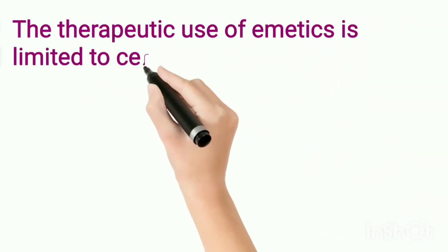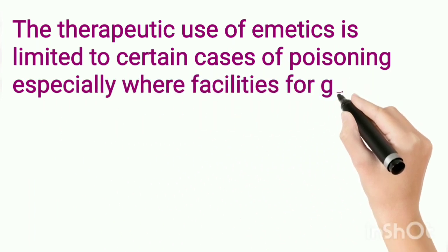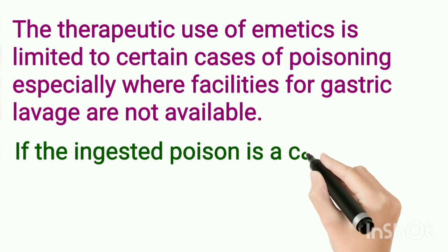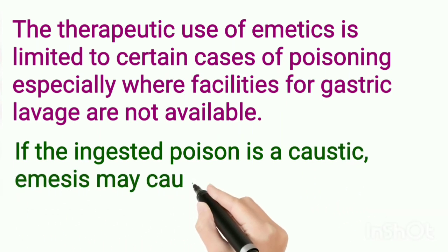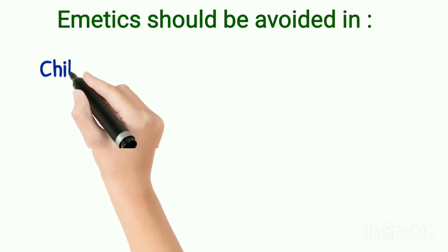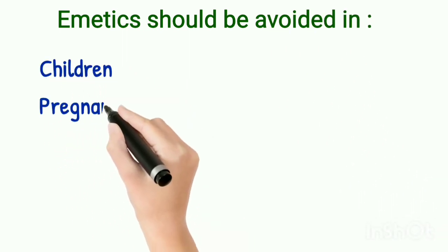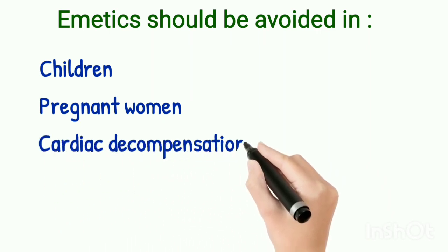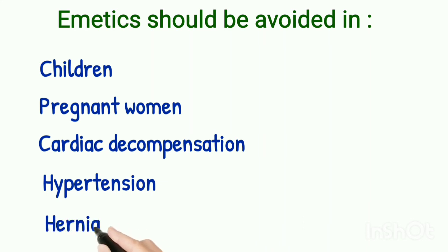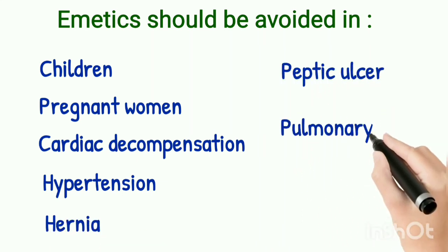The therapeutic use of emetics is limited to certain cases of poisoning. If the ingested poison is caustic, emesis may cause perforation in the stomach. Emetics should be avoided in children, in elderly pregnant women, and in patients suffering from cardiac decompensation, hypertension, hernia, peptic ulcer and pulmonary tuberculosis.